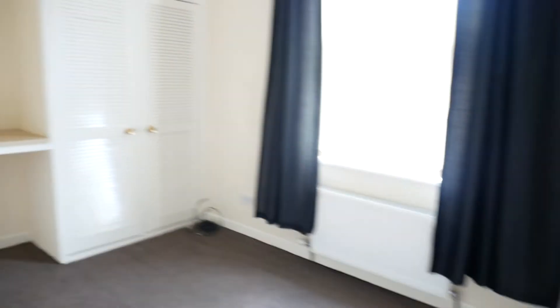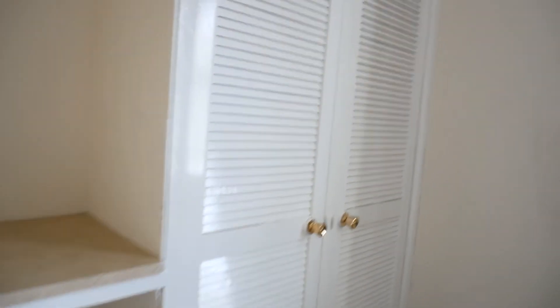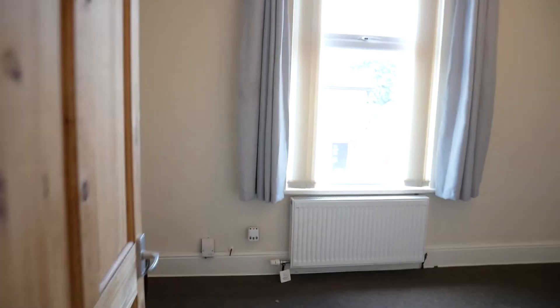There are two double bedrooms upstairs. The rear one is just a little bit larger than the other, with fitted wardrobes and a view down into the yard. The front bedroom is again not a bad size.